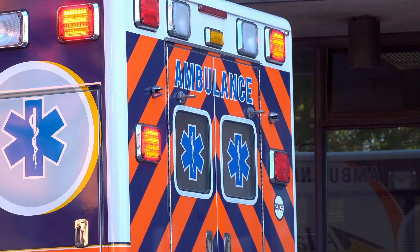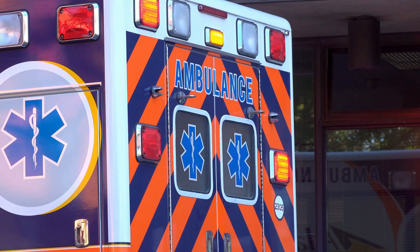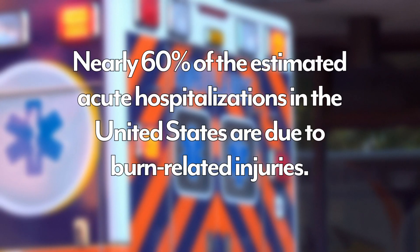While many burn injuries are typically minor, the ABA reports that nearly 60% of the estimated acute hospitalizations in the United States are due to burn-related injuries.